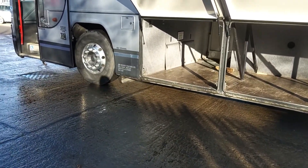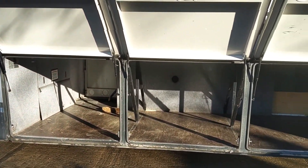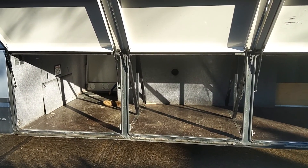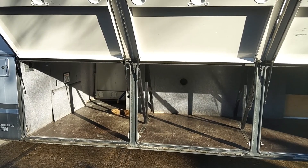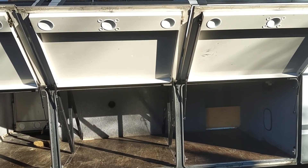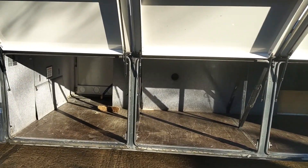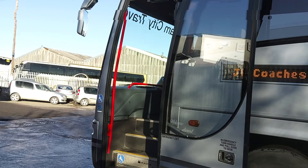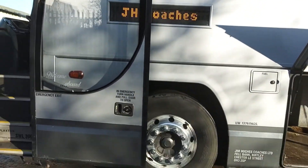Underfloor luggage space has never been the greatest on 12 metre Panthers, but in fairness, I remember when I used to get a full load of skiers on here — it was like the Krypton Factor — but we'd manage a good eye for the locker. It works, but you do have to think about it. There's a wide entrance door, and as we've walked around, you'll have noticed the LED destination display is fitted to front, side and rear — the Hanover display is on here.